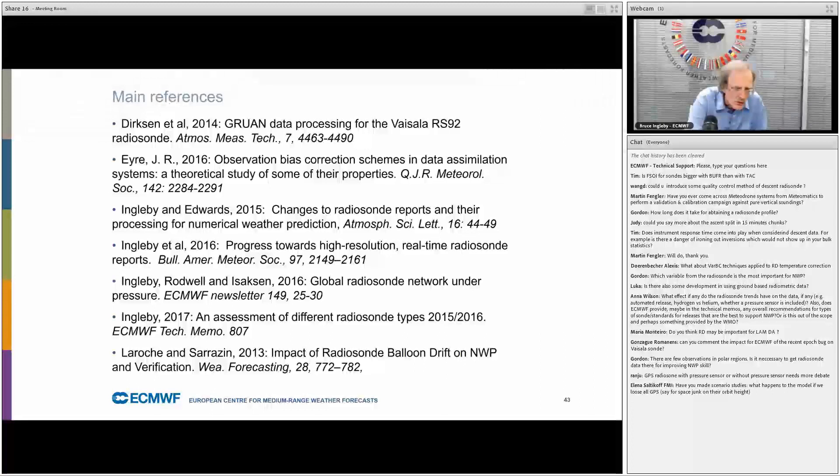Question: GPS radiosonde with pressure sensor or without — needs more debate. The evidence suggests that mostly the GPS heights are sufficiently accurate that a pressure sensor is marginal. It does add a degree of redundancy, and for climate purposes you might particularly want a pressure sensor. But it is an area for discussion.